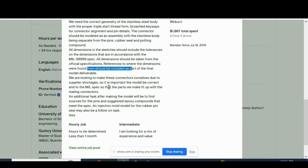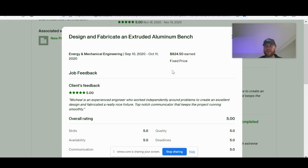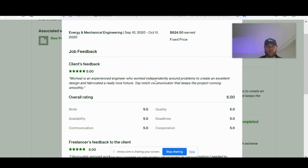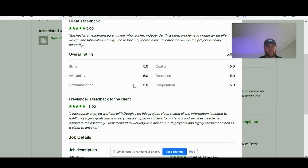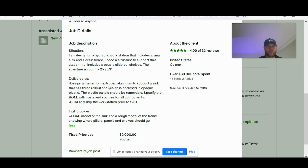They provided an image of the connector to reverse engineer and model into an assembly. For the next project, he designed and fabricated an extruded aluminum bench. The client's feedback was a perfect five-star rating: 'Experienced engineer who worked independently around problems to create excellent design. Top-notch communicator.' Overall five stars, perfect in every category.